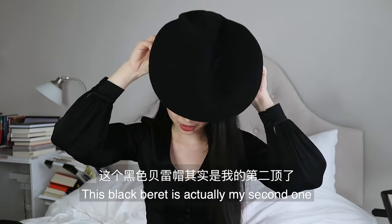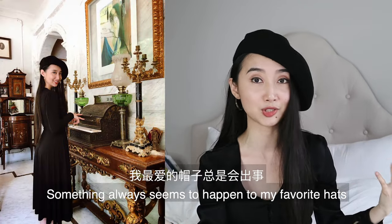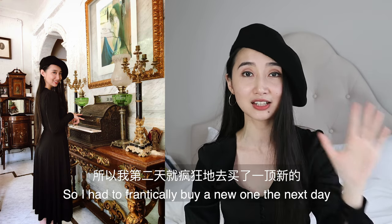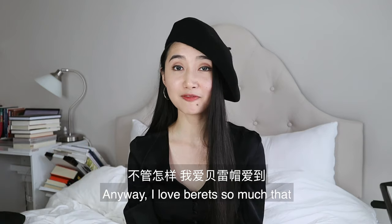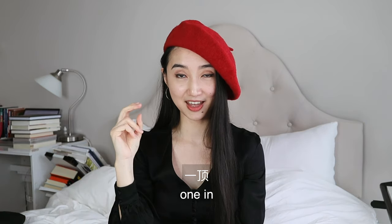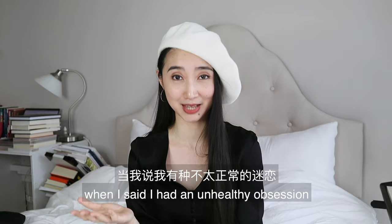This black beret is actually my second one — I put my old one in my handbag and lost it at the airport. Something always seems to happen to my favorite hats when I travel, so I had to frantically buy a new one the next day, because losing my beret is like losing my identity. Anyway, I love berets so much that I have one in red, one in camel, and one in white. I wasn't kidding when I said I had an unhealthy obsession.